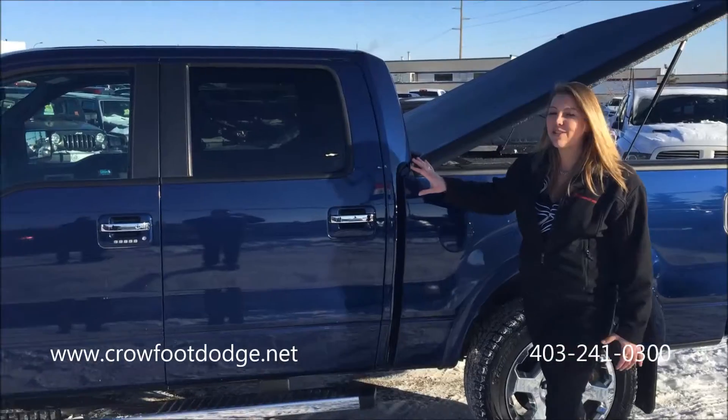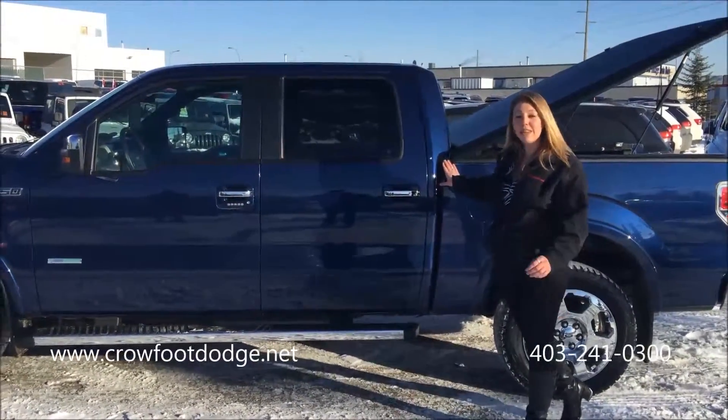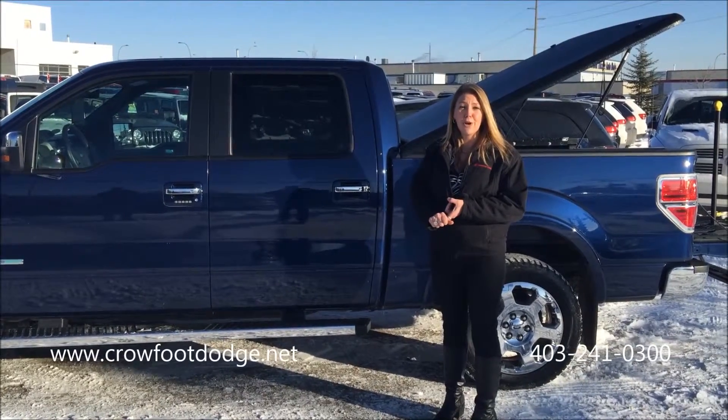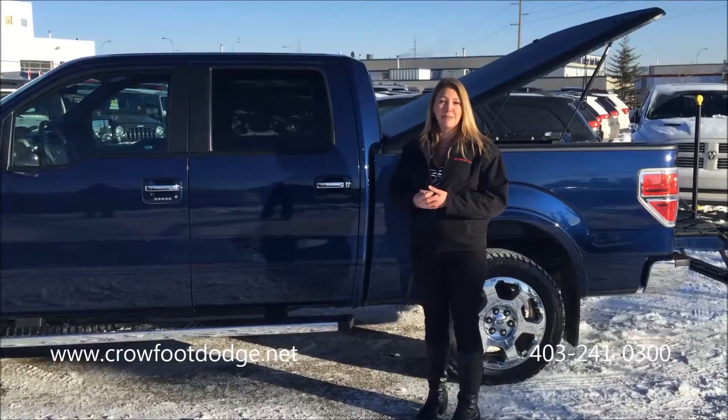As you can see, we have this beautiful F-150. This has got the V6 engine, the 3.5L with the EcoBoost — very popular trim level. It's the Lariat trim, so it's got the great leather interior. Pretty well full load with heated vented seats, adjustable seating as well as adjustable pedals.